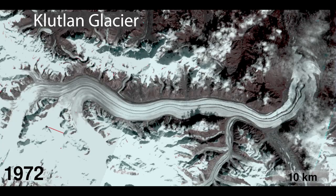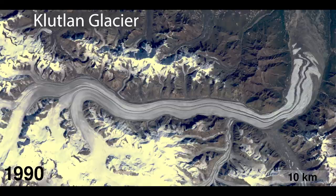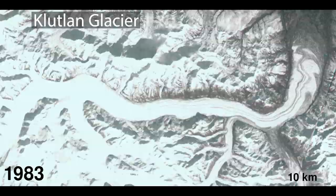Observational glaciology in terms of remote sensing is a very data-rich field now compared to 1972 when you had a few images. So we are beginning to get a historical record of the speeds of glaciers.